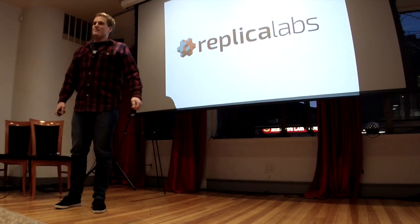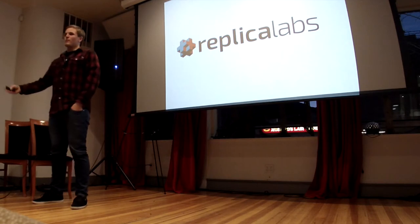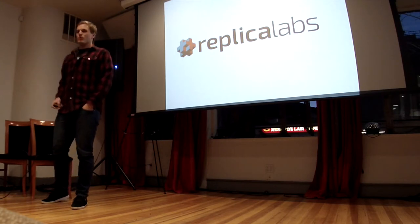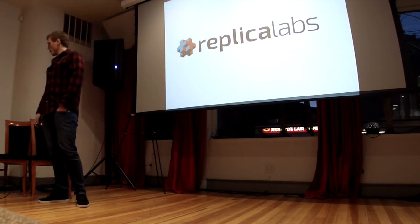I'm Jack Morrison, I'm the CTO of Replica Labs. Myself and my coworker Brandon back there are located here in Boulder. The rest of our team of computer vision scientists and computer vision believers is spread across the world. Our goal at Replica Labs is to make 3D scanning accessible for everyone.